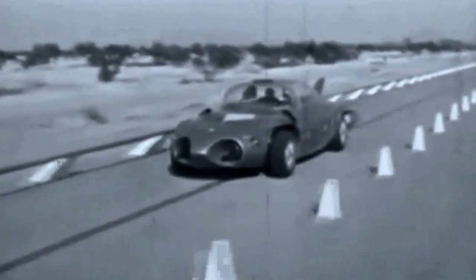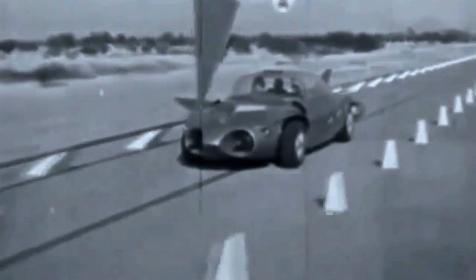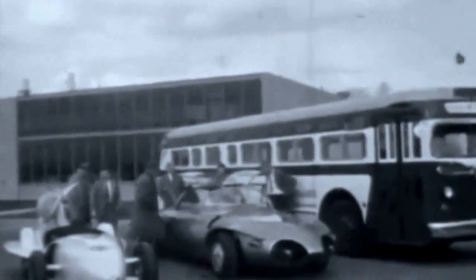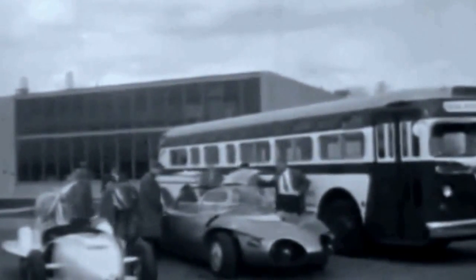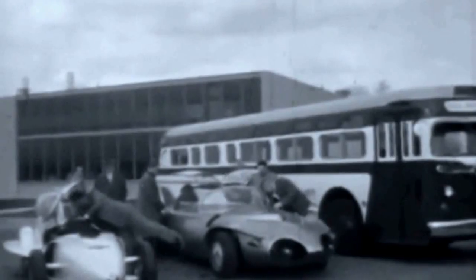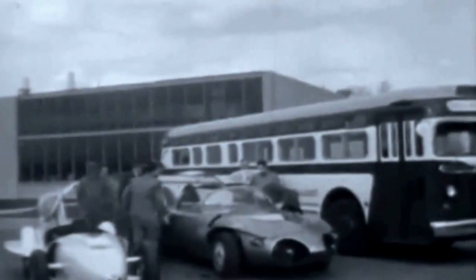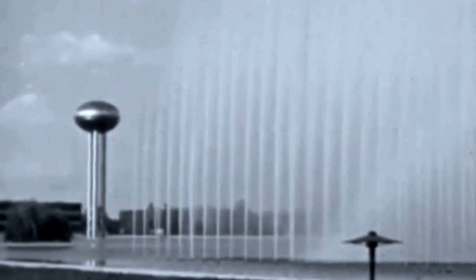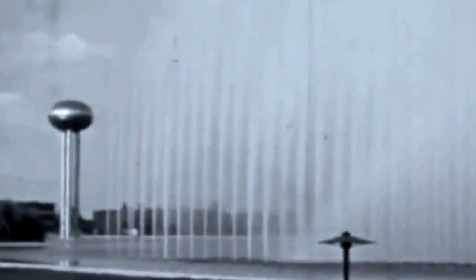Scientists don't say this will happen, but they say it could. At General Motors Tech Center, the designers, research men, and engineers keep probing into the future, trying new experiments with the gas turbine engine and the Firebirds of tomorrow. For the men of ideas in these laboratories, the present tense never catches up. They work and live in the future, trying to foresee the scientific world ahead.